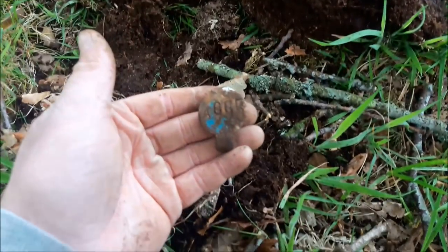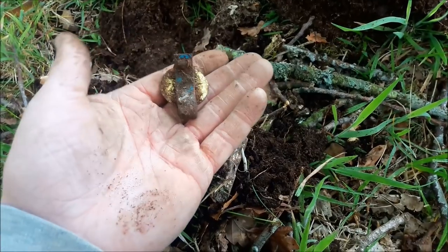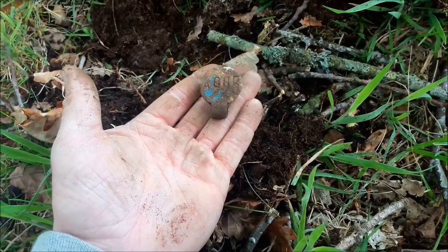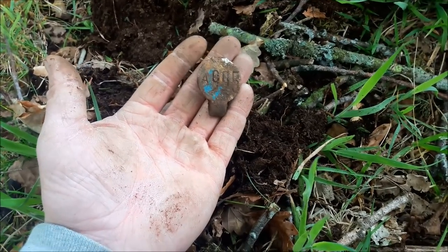There we go, it's a tag of some sort and it says A995 or some such thing. It might be a cow tag or some sort of animal tag I think.